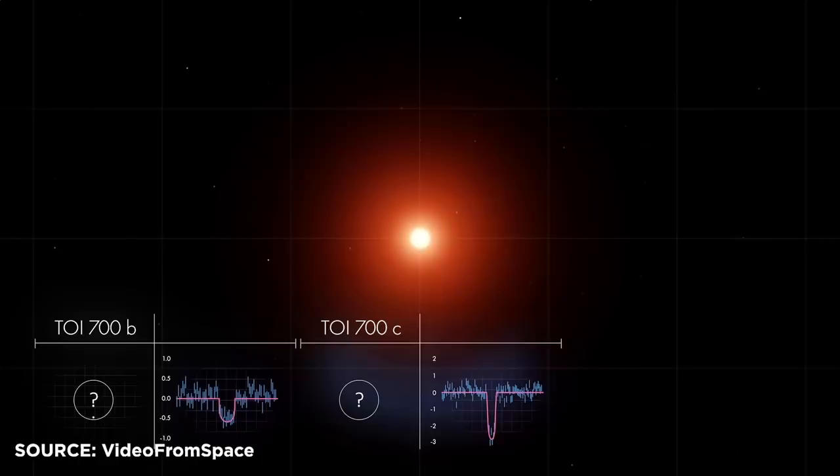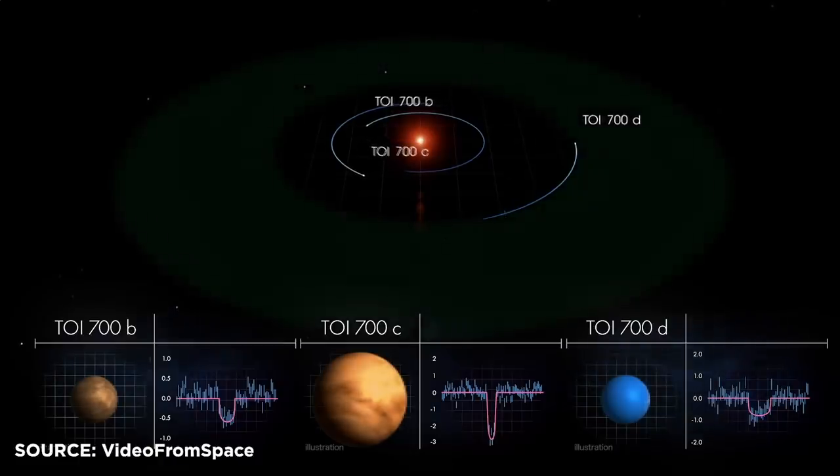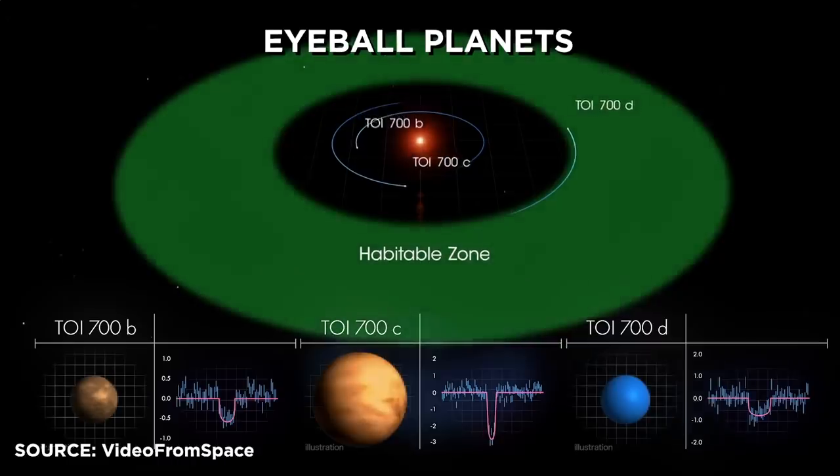There was some huge news just last week: NASA announced that TESS found the first Earth-sized planet in the habitable zone of its star. It's a planet called TOI-700d, and it orbits around a red dwarf in the habitable zone. Because red dwarves are smaller, the planets that orbit them tend to orbit very close, and this tends to tidally lock them, creating what they call eyeball planets. It's not the best-case scenario for life, but scientists do believe that this one could have water on its surface, so it's a really important one.